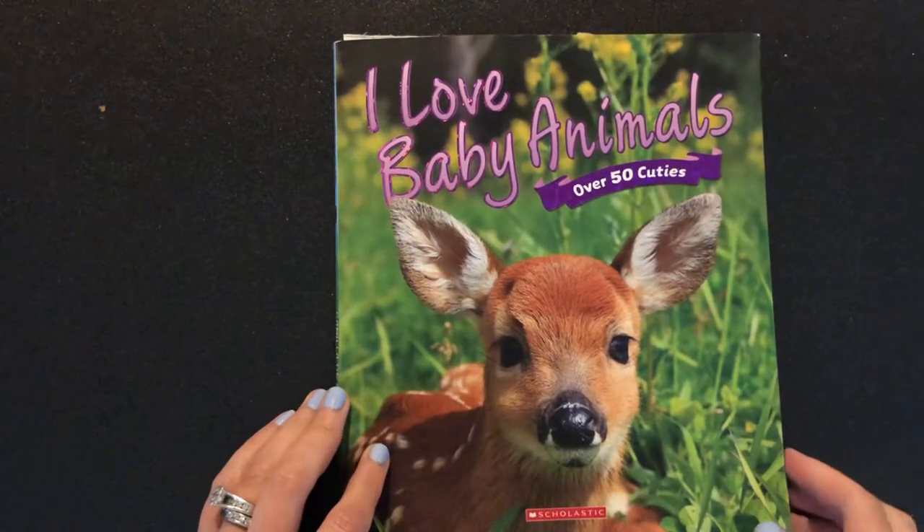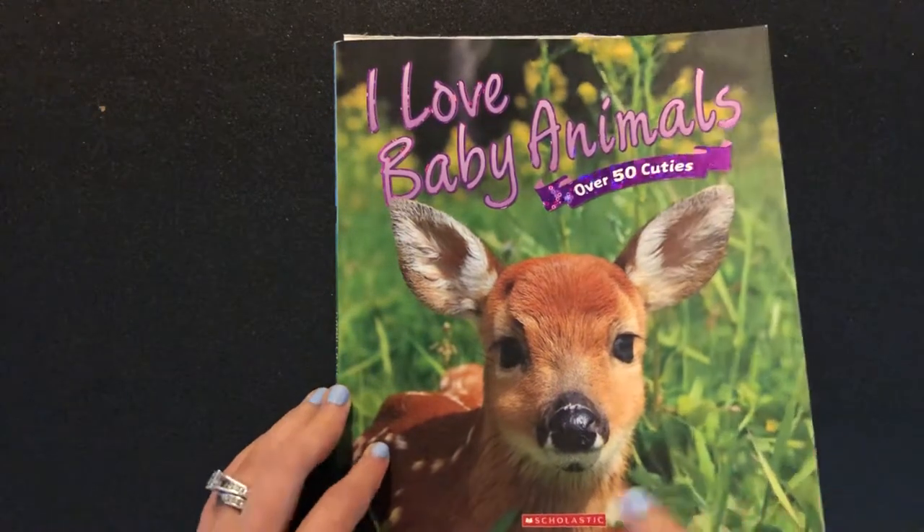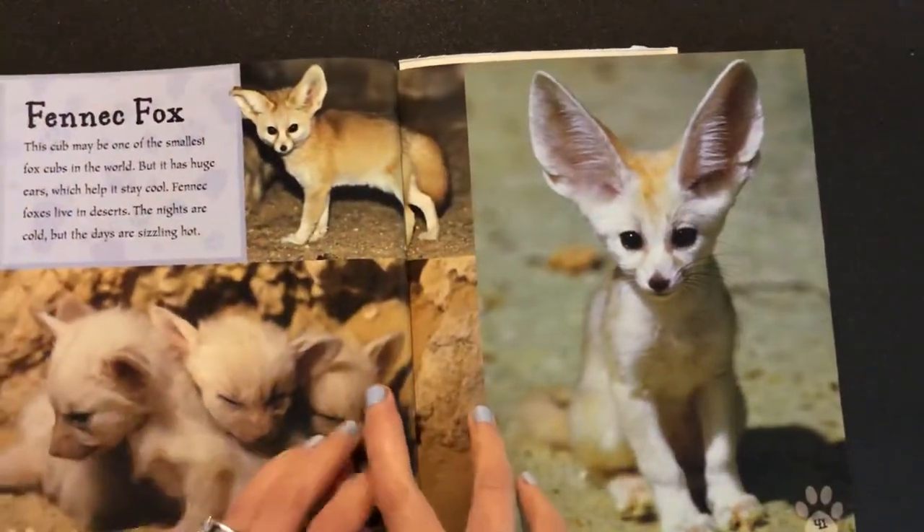Today I'll be reading some more from I Love Baby Animals. We're going to start with the fennec fox.